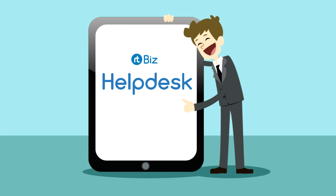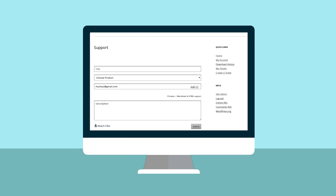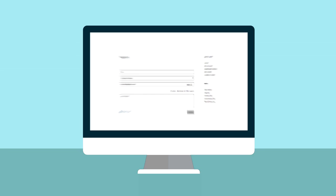Introducing RTBiz Helpdesk, the helpdesk inside WordPress. Your customers can create tickets via web interface and emails.